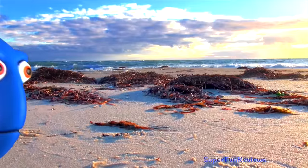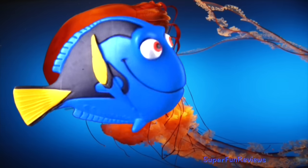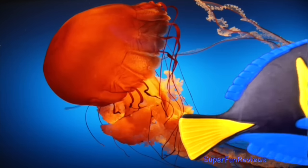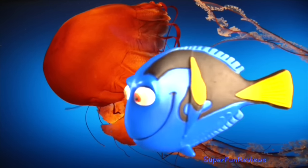The tang is omnivorous, meaning it eats both plants and animals. Blue tangs are found on reefs, swimming in large schools, grazing on algae. Dory is also known as Little Blue.